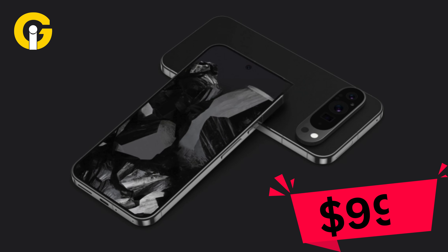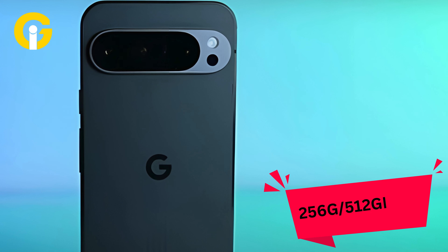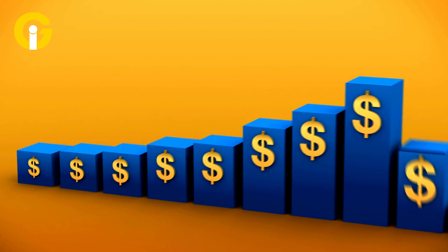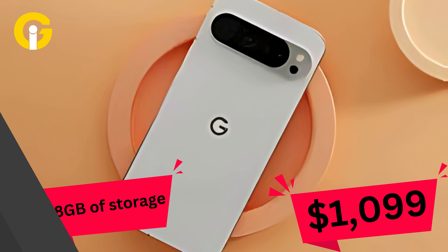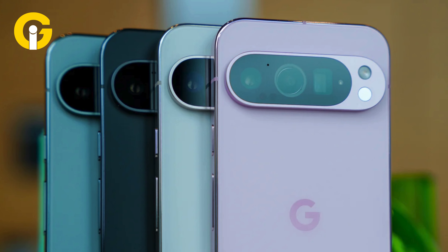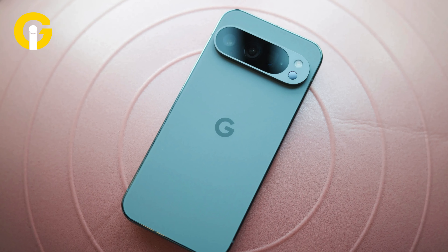The Pixel 9 Pro has a base price of $999 for the 128GB model, with 256GB, 512GB, and 1TB options available at higher prices. The Pro XL starts at $1,099 for 128GB with the same upgrade options. Both phones come in Porcelain, Obsidian, Rose Quartz (a soft pink), and Hazel (a gray-green hue).